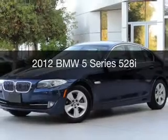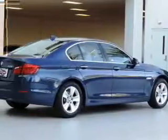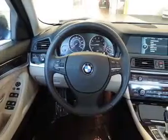This is a used 2012 BMW 5 Series, the ultimate driving machine. It's powered by rear-wheel drive, a 2-liter, 4-cylinder engine, and an automatic transmission.